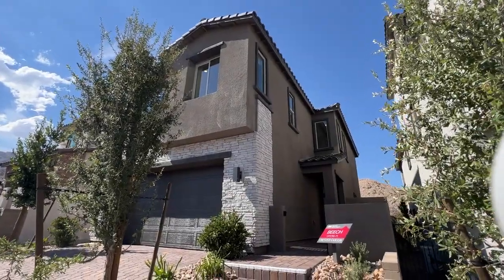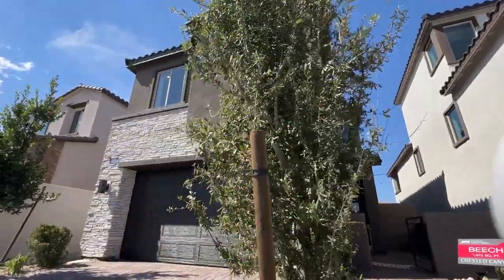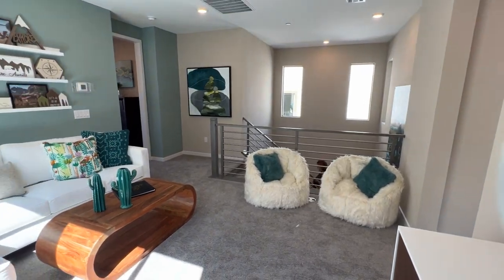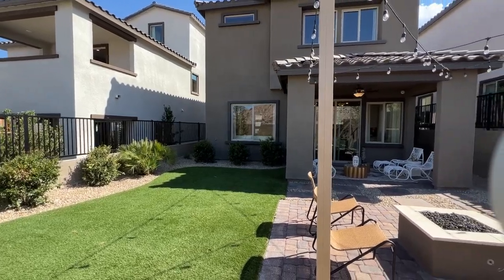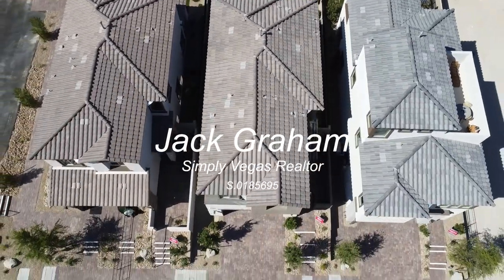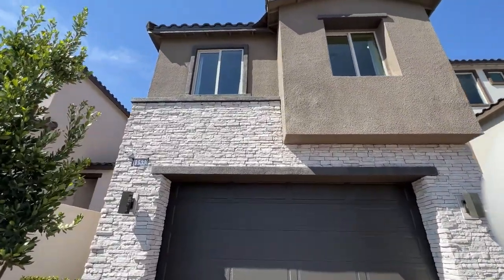Ladies and gentlemen, welcome back to the channel. Jack Graham here, Realtor with Simply Vegas, showing you the Beach floor plan for the first time here in Las Vegas, being modeled by Taylor Morrison.